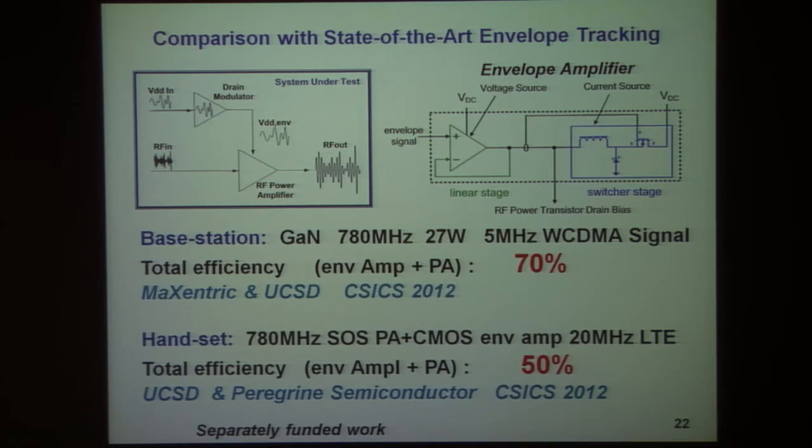We have also gotten outstanding results for a CMOS-based handset PA, where 50% total efficiency — envelope amplifier plus the PA — was achieved with a CMOS-based envelope amplifier and silicon-on-sapphire PA for a 20 megahertz LTE system.